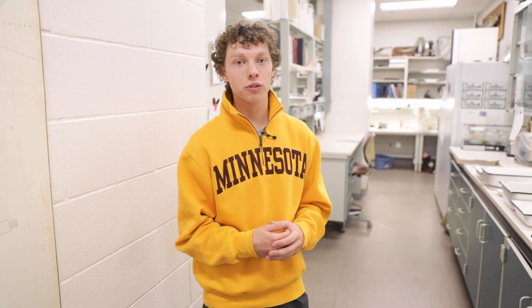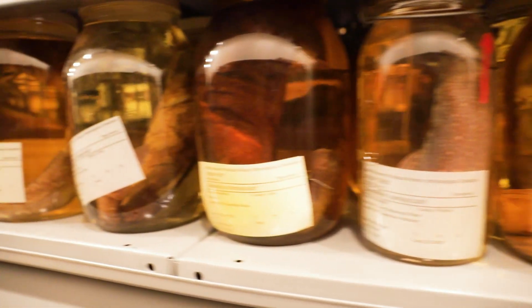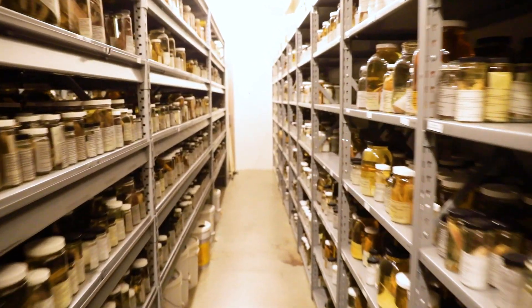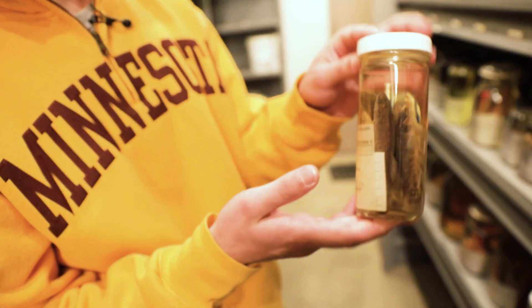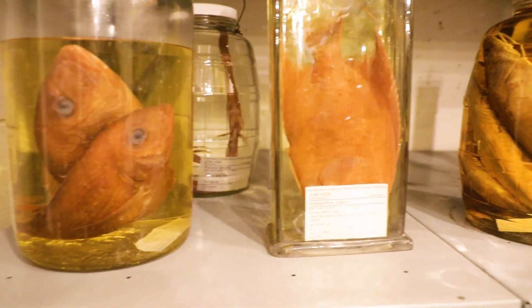Besides the lab, we have rooms with over 50,000 jars of fish specimens. The collection was originally started to represent the fish of Minnesota and the Midwest over time. Since then, the collection has grown and expanded and now includes over 2,000 different species from 34 countries.